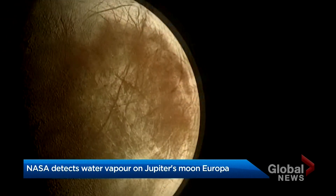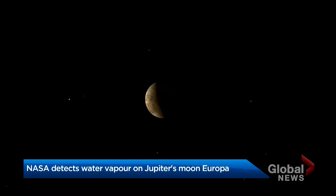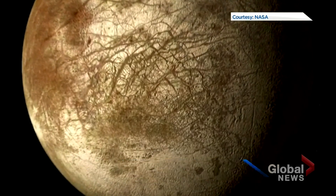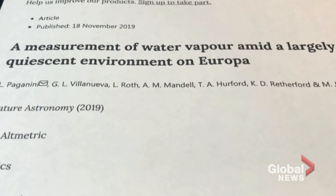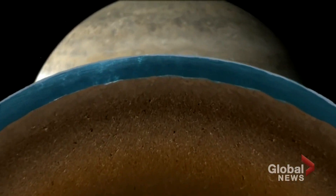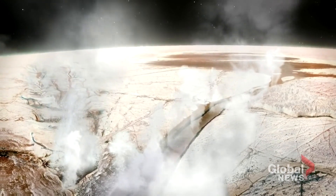The moon Europa is sometimes described as a veiny eyeball, hardly a flattering characterization of what is one of the most exciting celestial bodies out there. There is no place in our solar system more likely to have life. And with this paper, released by NASA scientists this week, confirmation for the first time that one of the necessary building blocks of life is there: water.